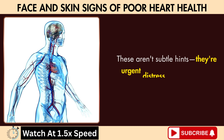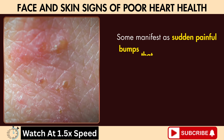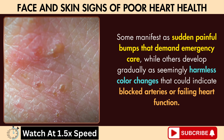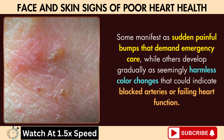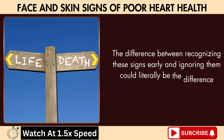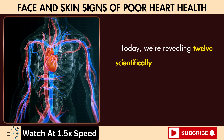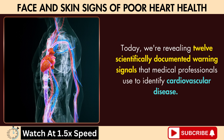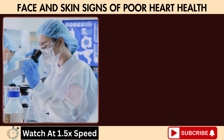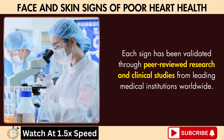These aren't subtle hints — they're urgent distress calls from your cardiovascular system. Some manifest as sudden painful bumps that demand emergency care, while others develop gradually as seemingly harmless color changes that could indicate blocked arteries or failing heart function. The difference between recognizing these signs early and ignoring them could literally be the difference between life and death. Today, we're revealing 12 scientifically documented warning signals that medical professionals use to identify cardiovascular disease, each validated through peer-reviewed research and clinical studies from leading medical institutions worldwide.